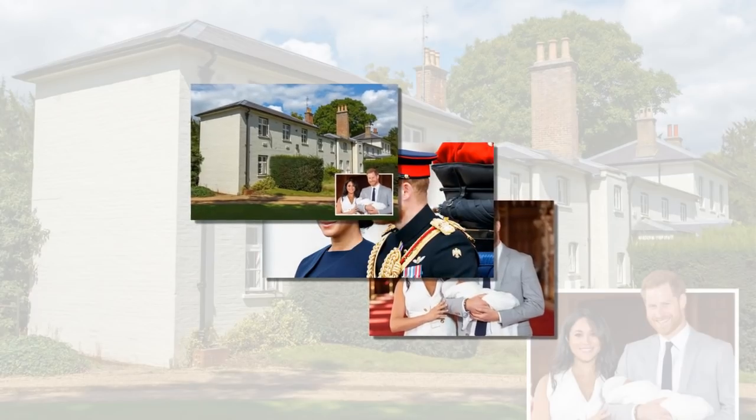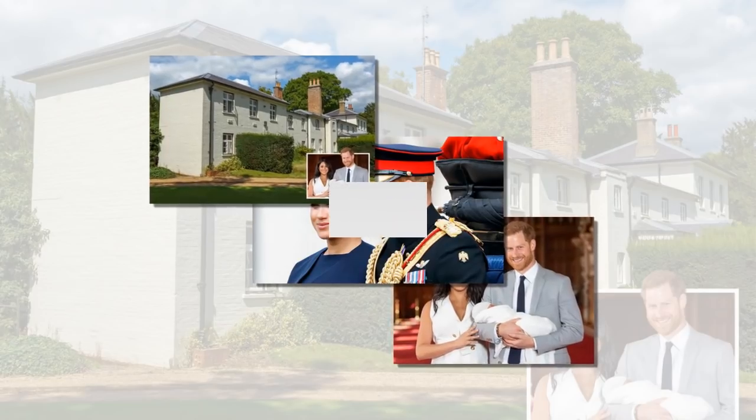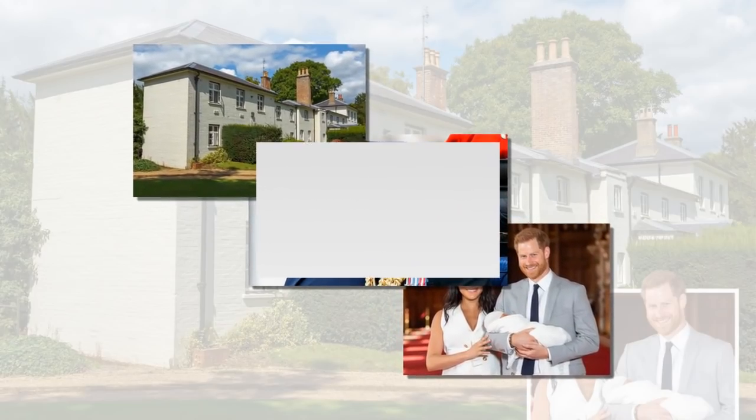ABC News royal contributor Omid Scobie noted that the couple used interior designers Vicky Charles and Julia Corden for their home design, though it's believed that the furnishings and decor were paid for by Prince Harry and Markle.